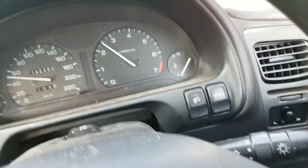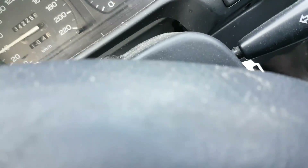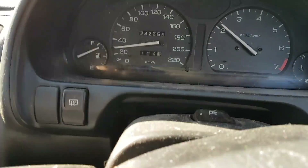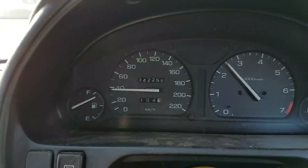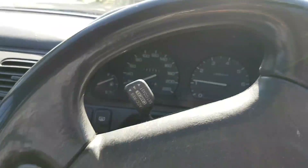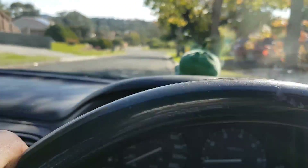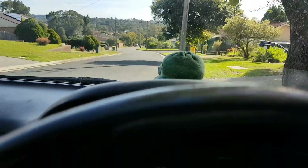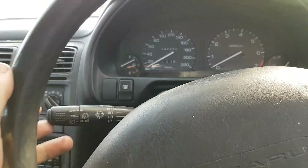The cruise control doesn't work, but they don't really work in any of these old cars anyway. Everything else works fine. Let's pull it into the parking spot. That all works — all the standard features are good. We'll have a look at the engine bay now.